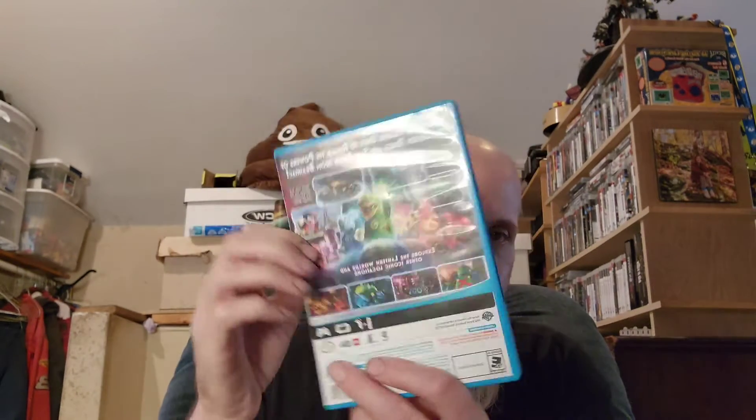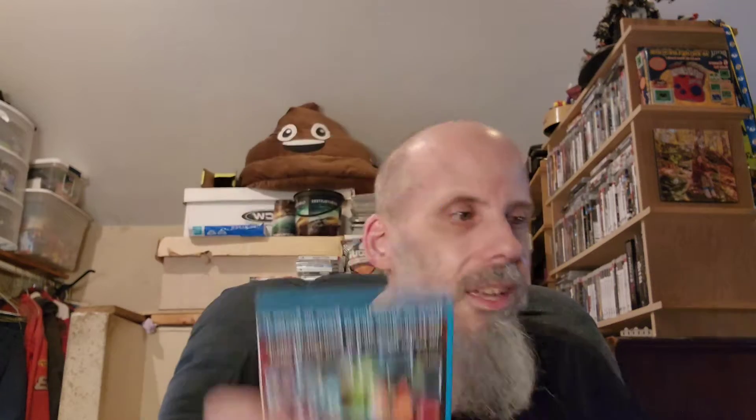Next one we got is LEGO Batman 3: Beyond Gotham. This one was pretty good. DC had quite a few LEGO games. I pretty much got all the LEGO games there are.